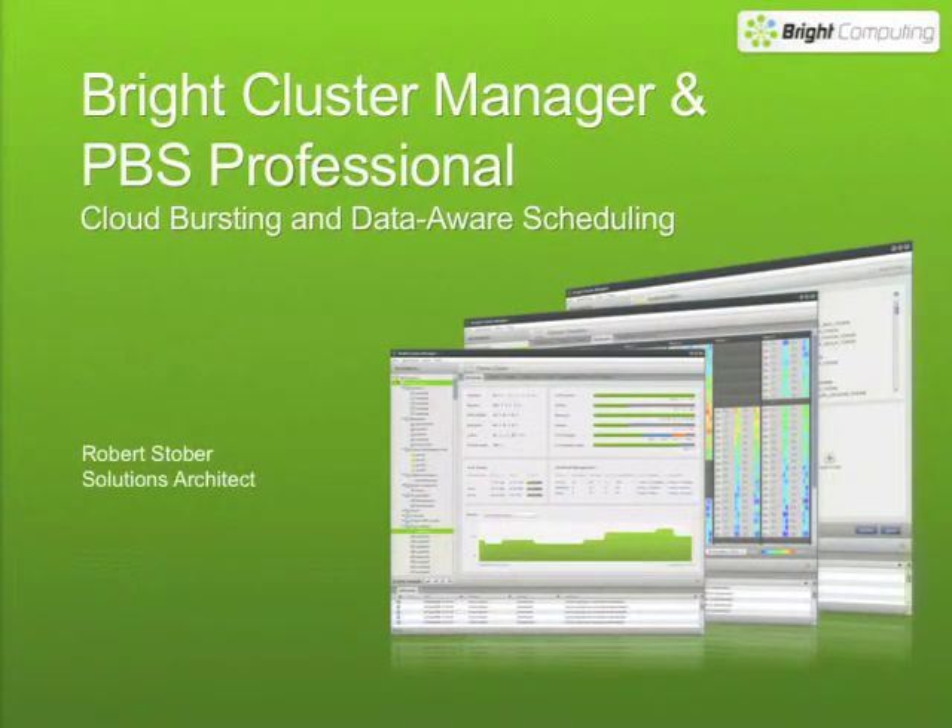I'd like to thank Altair for inviting Bright Computing to this first ever event — we're very pleased to be here. My name is Robert Stover, I'm a solutions architect at Bright Computing, and today I'm going to be telling you about Bright Computing's integration with PBS Professional, in particular with our cloud bursting and data-aware scheduling. I give this presentation quite often — normally it takes about an hour and a half — so this is a much trimmed-down version.